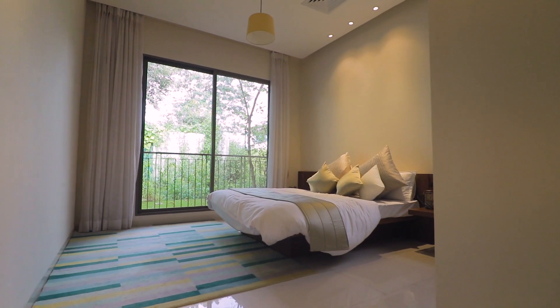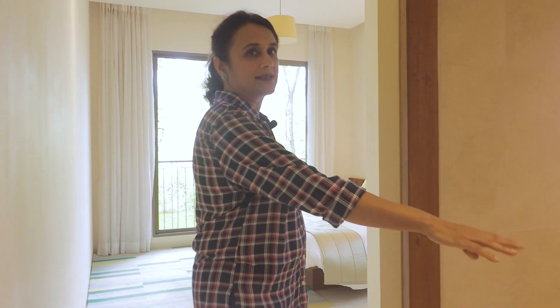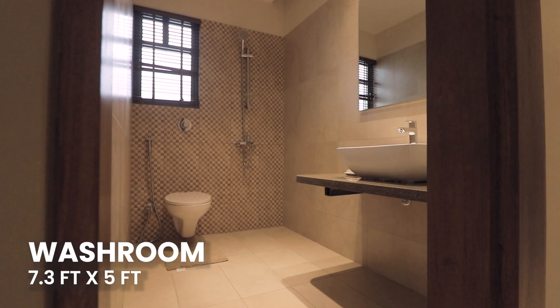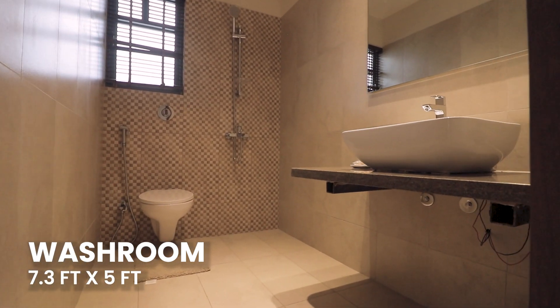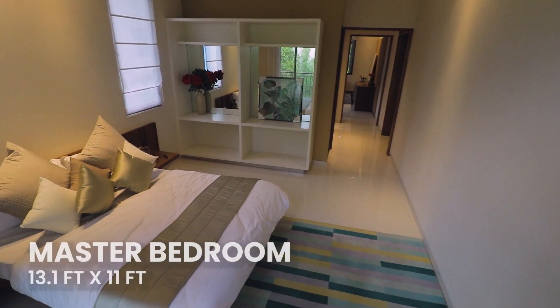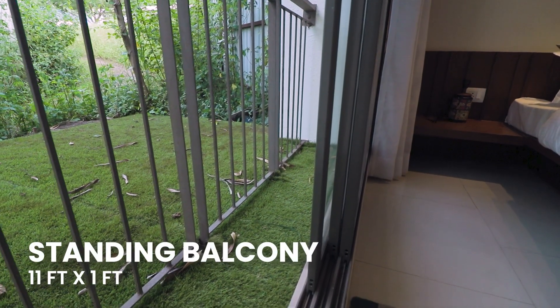There are 28 floors in the tower. Here we go to the master bedroom. This is attached to the master bedroom. There is also a washroom with sanitary fixtures. There is a home room with the master bedroom, and a standing balcony is attached.